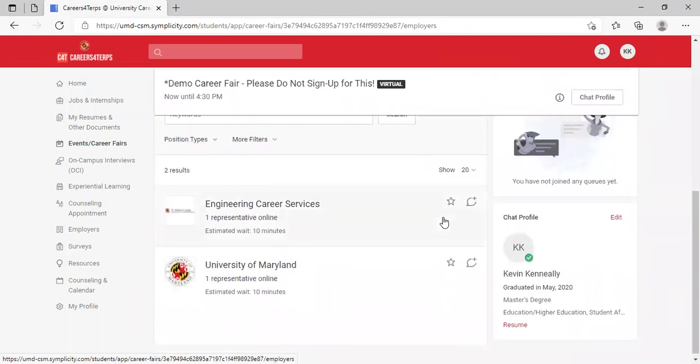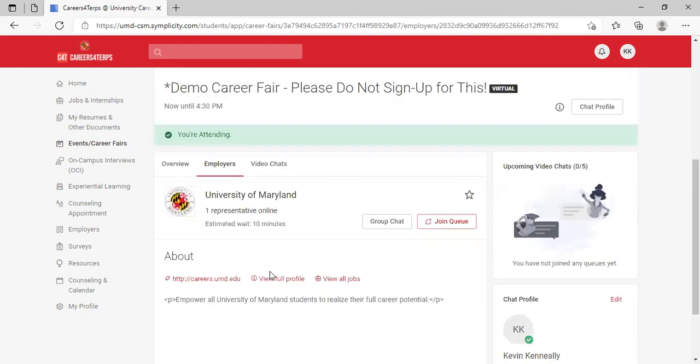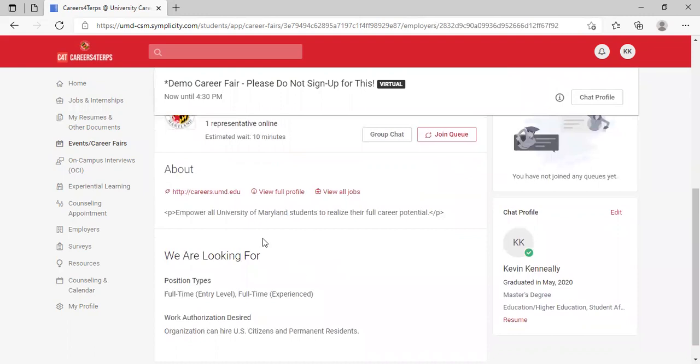In this demo fair we have two representatives online, but in a normal career fair you would see many more employers. If you click on an employer you're interested in, you'll see a full about page.